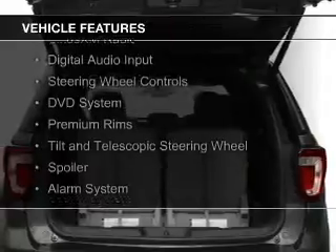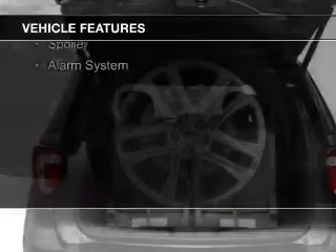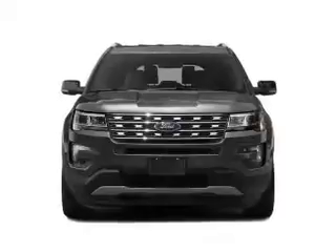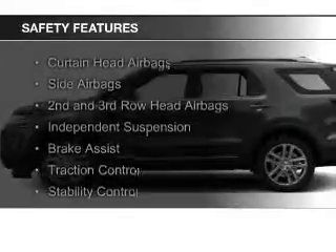The features include push-button start, Bluetooth connectivity, Sirius XM satellite radio, digital audio input, steering wheel controls, a DVD system, premium rims, a tilt and telescopic steering wheel, a spoiler, and an alarm system.